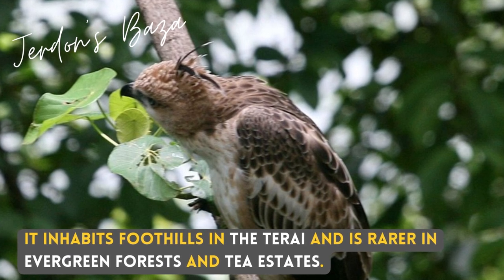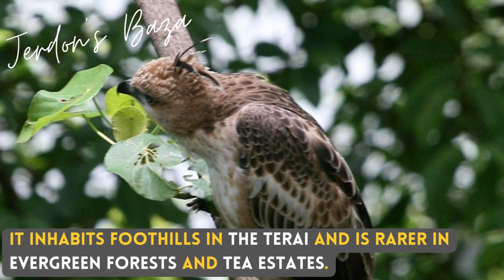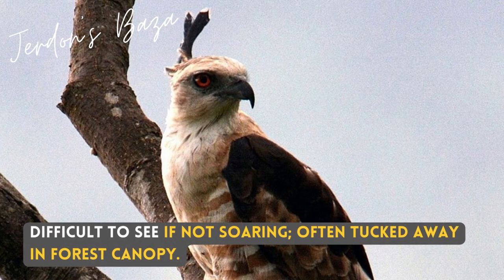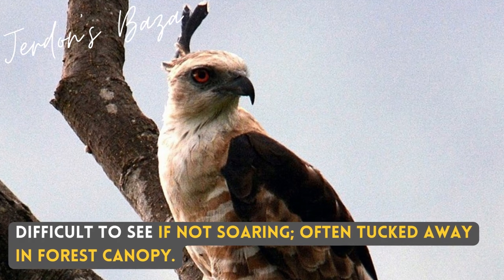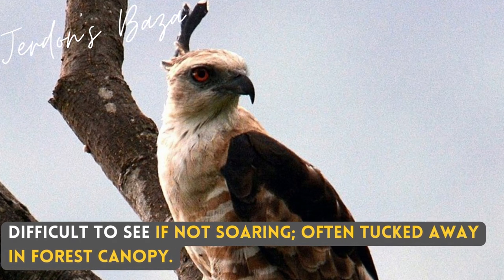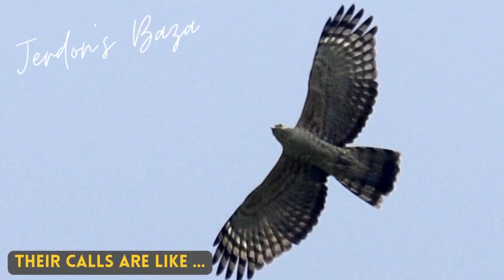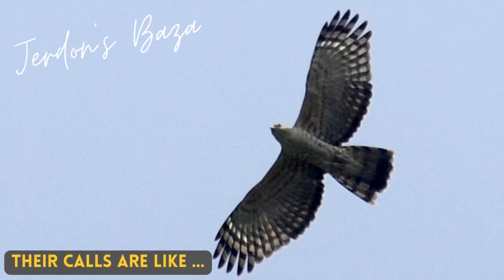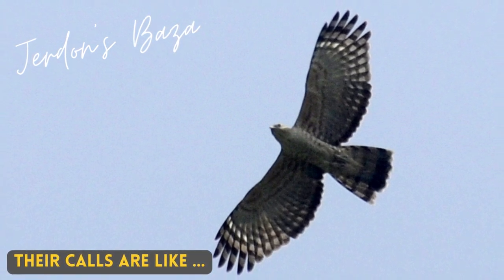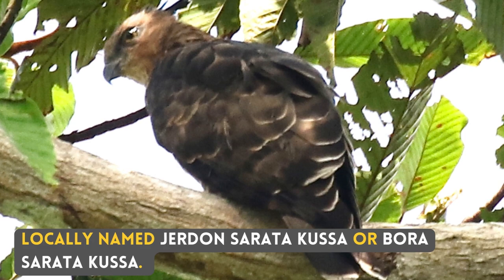It inhabits foothills in the Terai and is rarer in evergreen forests and tier states. Difficult to see if not soaring, often tucked away in forest canopy. Their calls are like... Locally named Jordan's Saratakusa or Bora's Saratakusa.